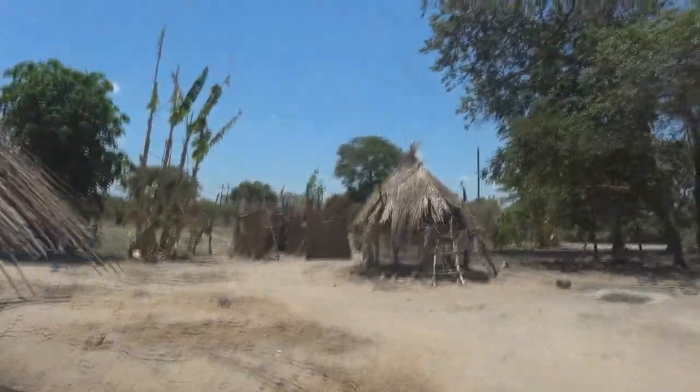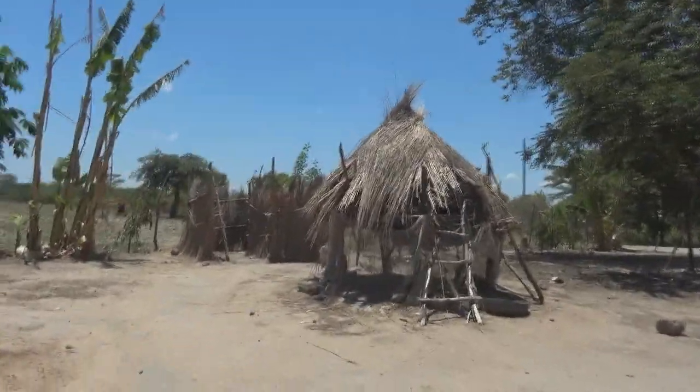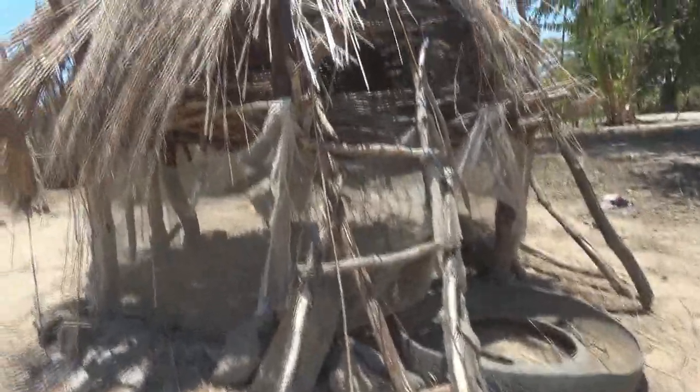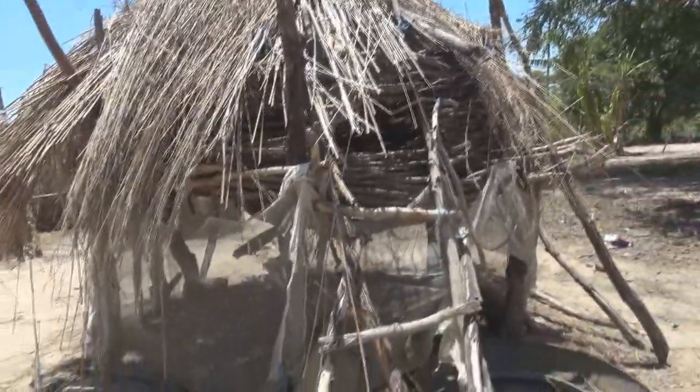The small hut there is a chicken place. This is where they keep the chickens — that's where the chickens live actually. The small house for chickens.